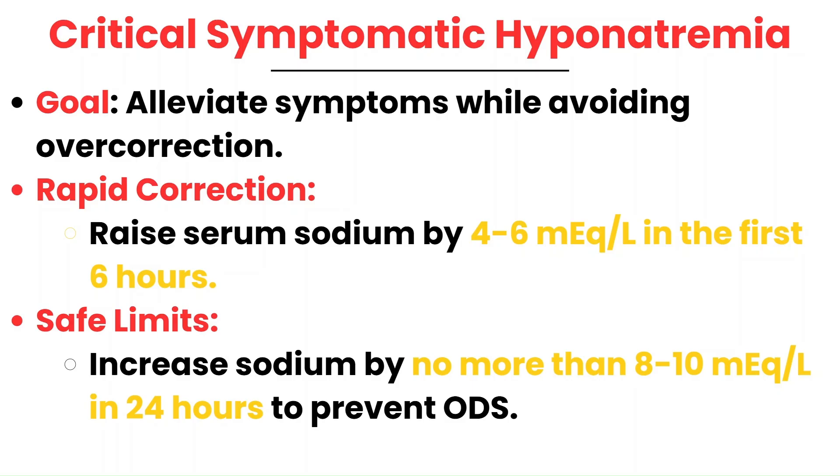When a patient is critical and symptomatic — presenting with seizures or a decreased level of consciousness — the primary goal is to raise sodium levels just enough to reduce these life-threatening symptoms. This must be done carefully to avoid rapid overcorrection, which can lead to osmotic demyelination syndrome. Typically, the target is to raise serum sodium by 4 to 6 MEQ within the first six hours — often enough to alleviate acute symptoms. Beyond that, the total increase should be limited to 8 to 10 MEQ in 24 hours to ensure safe correction.